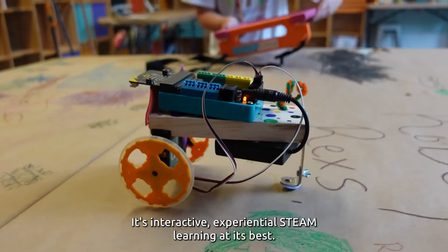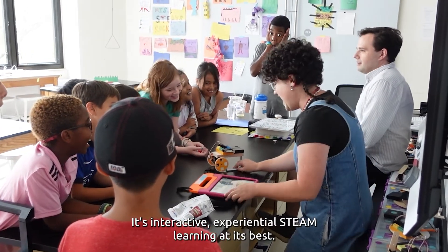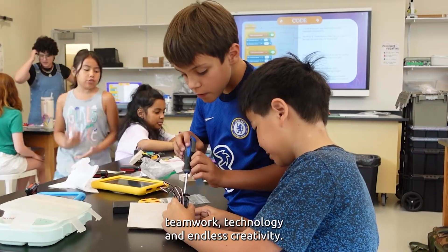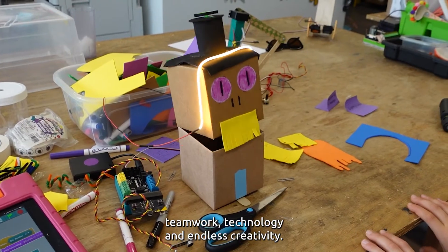It's interactive, experiential, STEAM learning at its best. Problem solving, experimentation, teamwork, technology, and endless creativity.